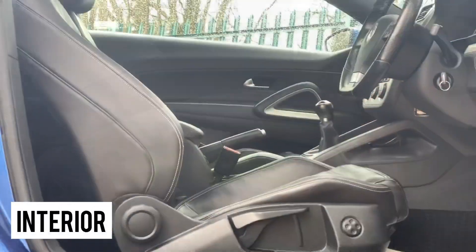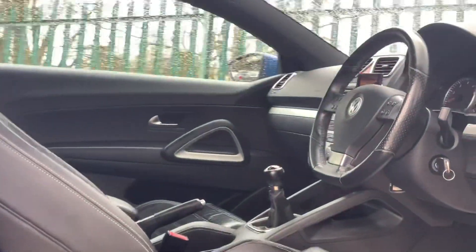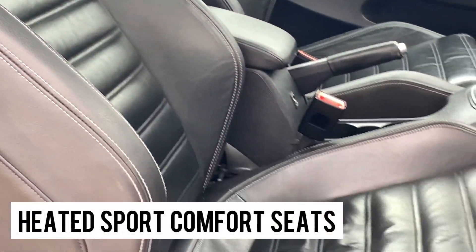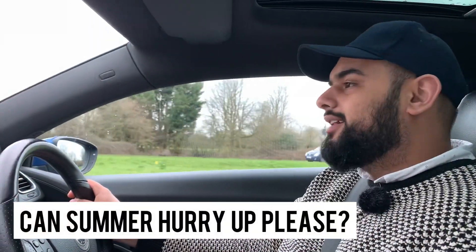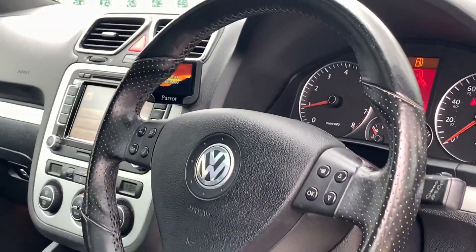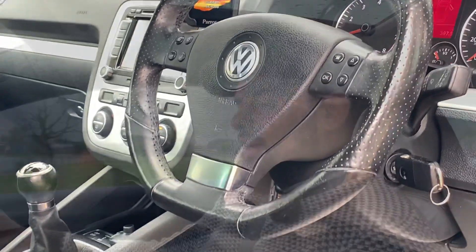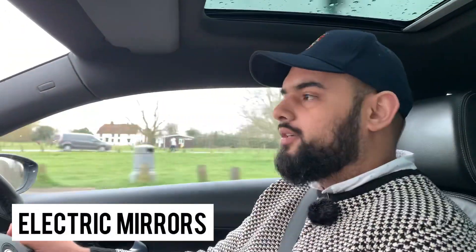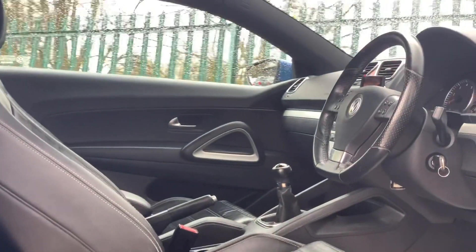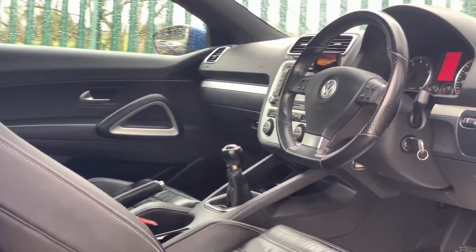The interior is a really nice place to be. It has a full Vienna black leather interior, front heated sports comfort seats — which on a cold day is really nice — and it also has electric lumbar support for the driver and passenger. It also has a multifunctional flat-bottom steering wheel and folding heated electric door mirrors. The panoramic roof really opens up the interior; because it's a black interior it can feel a bit small and stuffy, but with the roof you get a lot of light and it's just a really nice place to be.